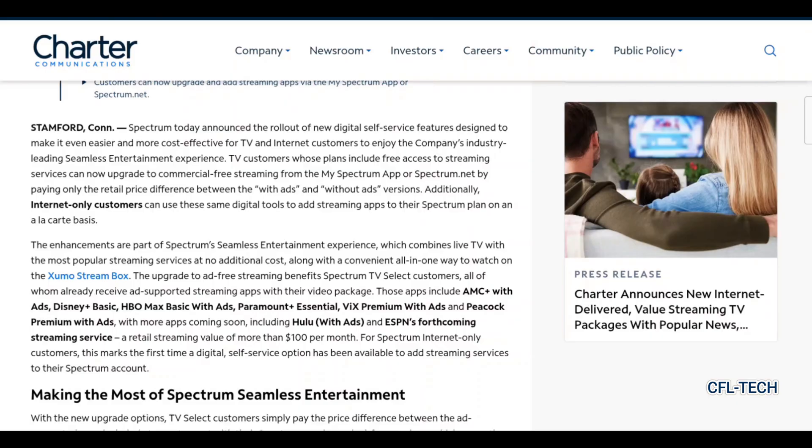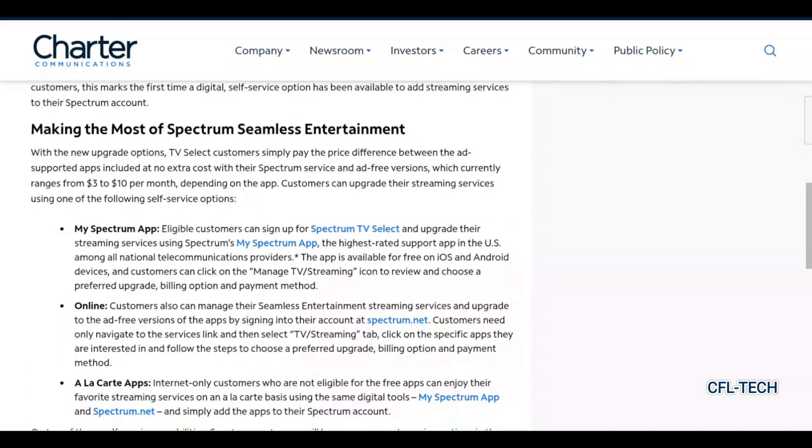That's a retail streaming value of more than $100 per month. For Spectrum internet-only customers, this marks the first time a digital self-service option has been available to add streaming services to their account, so it's really nice to see that internet-only customers are now included with this new addition.